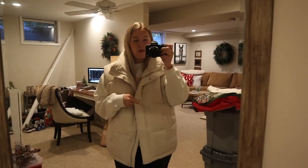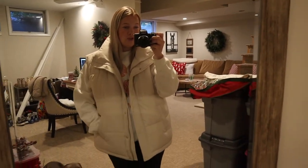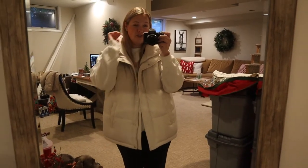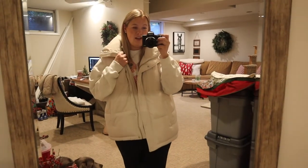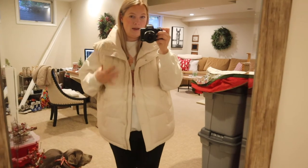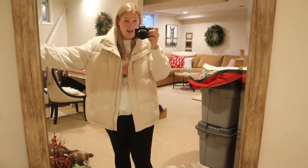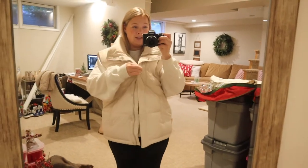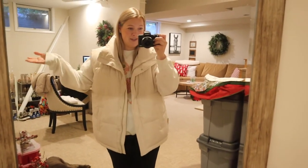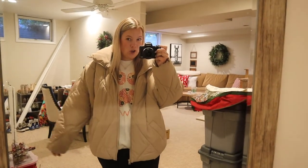I'm gonna return this. Cody actually got this for me for Christmas which is really sad because I do like it — it's lightweight and compresses really nicely for packing. But the sizing is just way off. I don't even think a large could save this — maybe a medium. So this is definitely a fail.